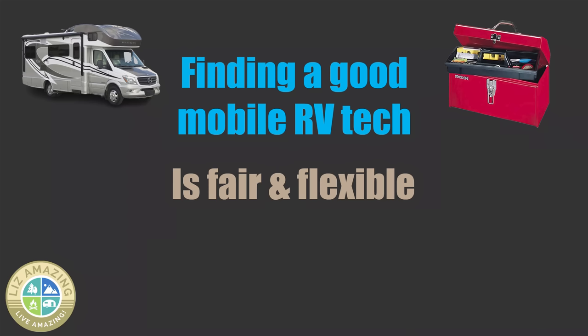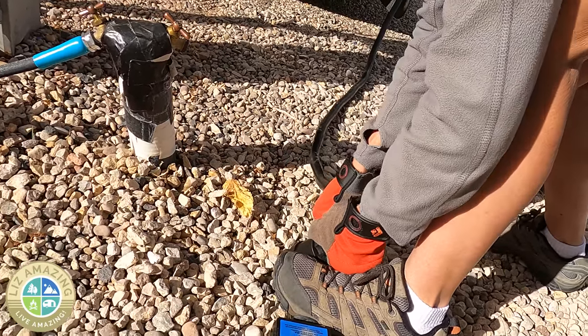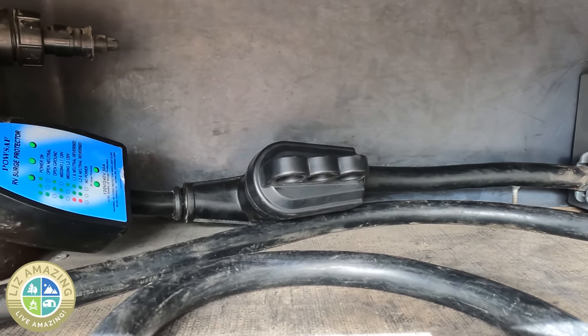I also look for someone who admits to being wrong or is fair about things. When I bought this motorhome, I had a hard time getting the surge protector unplugged from the power cord, so I decided to install it in my power compartment. David had a really hard time with the plug he got — it just wouldn't do what it's supposed to do. He said, 'I'm not going to charge you for an hour; I'm going to give you an hour credit because it shouldn't have taken that long.' I really appreciate that.